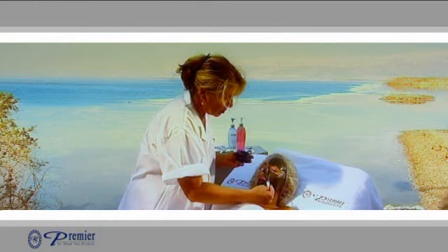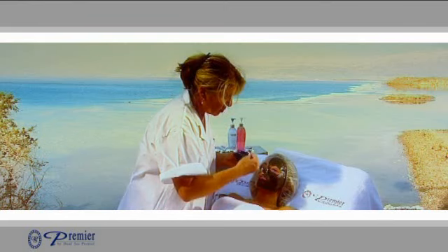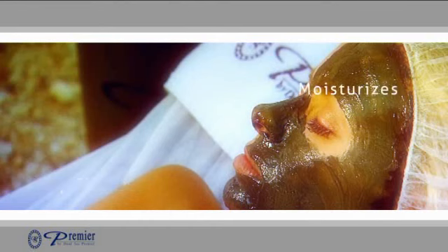With its all-natural pure plant extracts and essential oils, the Miracle Noir mask deep cleanses, moisturizes, firms, exfoliates and protects your skin.